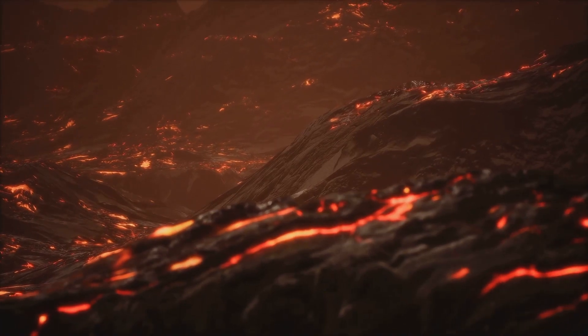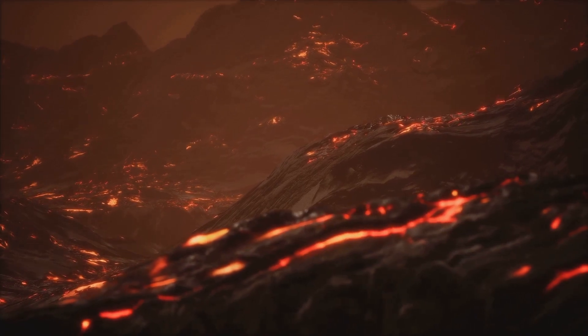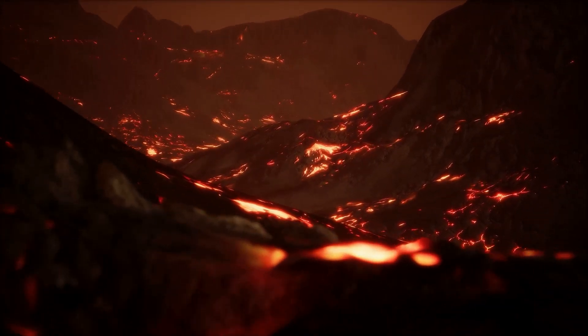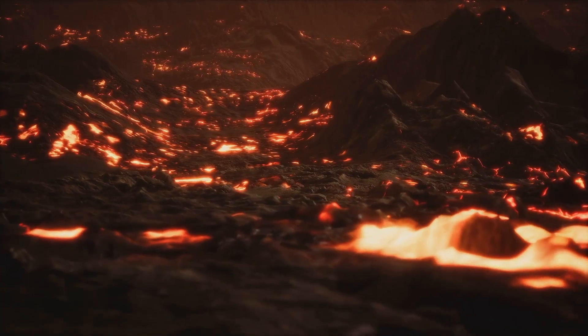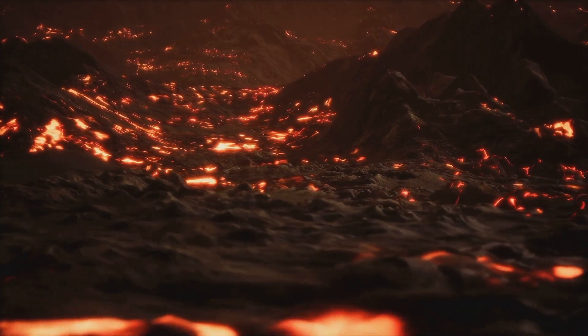Have you ever stopped and pondered on where rocks come from? A question that might pique curiosity during a leisurely stroll in the park, or perhaps while you were gardening. Rocks, as commonplace as they may seem, hold a fascinating story of origin that begins deep within the heart of our planet, in places far from the reach of sunlight.